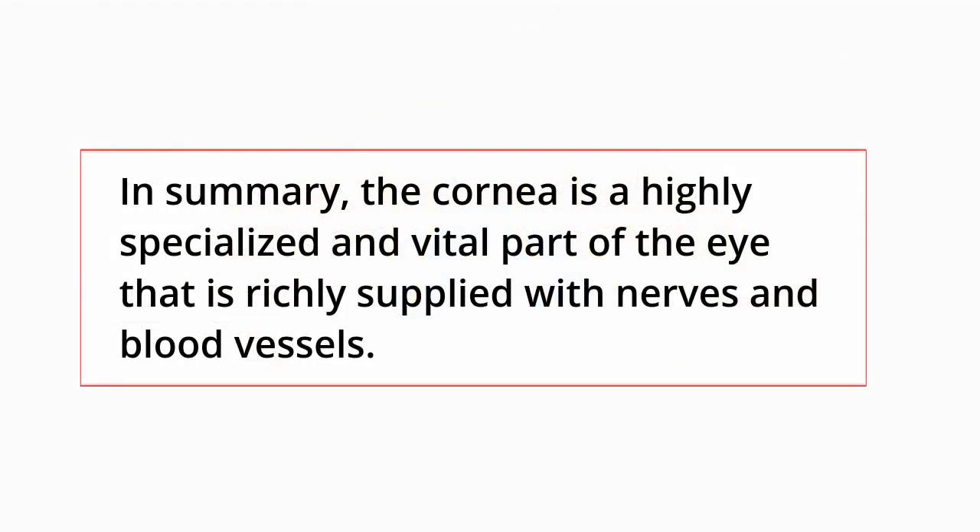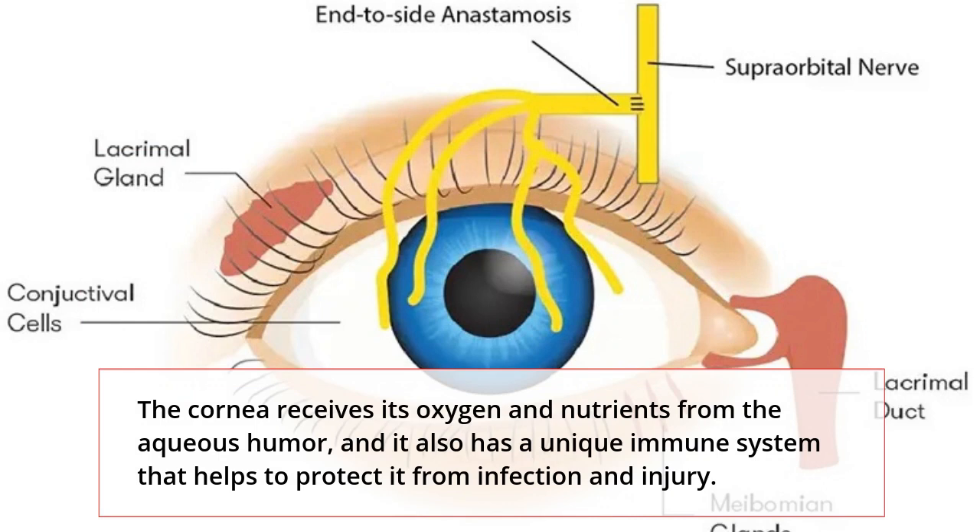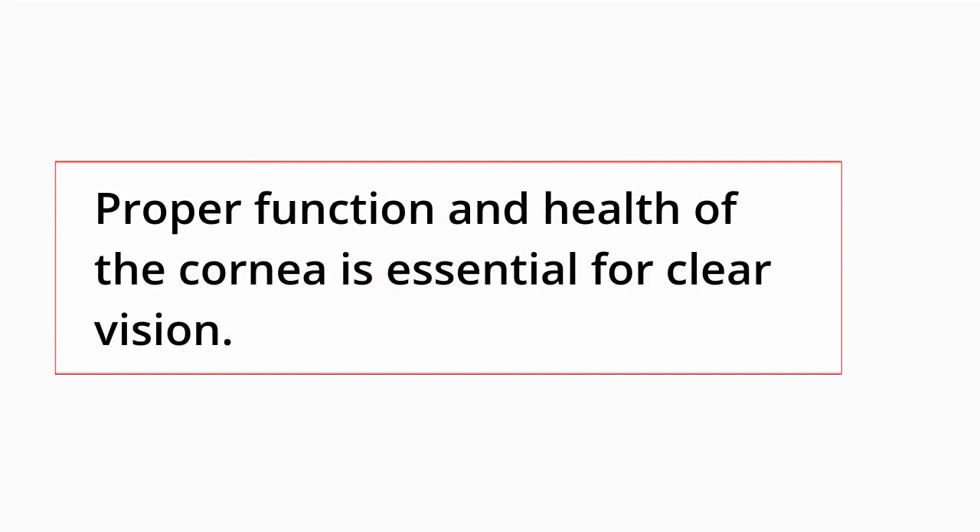In summary, the cornea is a highly specialized and vital part of the eye that is richly supplied with nerves. The cornea receives its oxygen and nutrients from the aqueous humor, and it also has a unique immune system that helps to protect it from infection and injury. Proper function and health of the cornea is essential for clear vision.